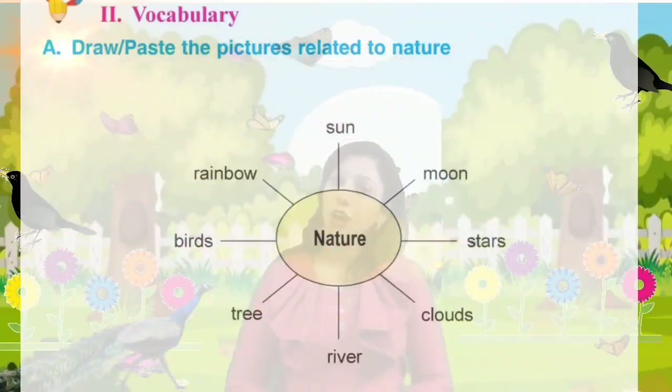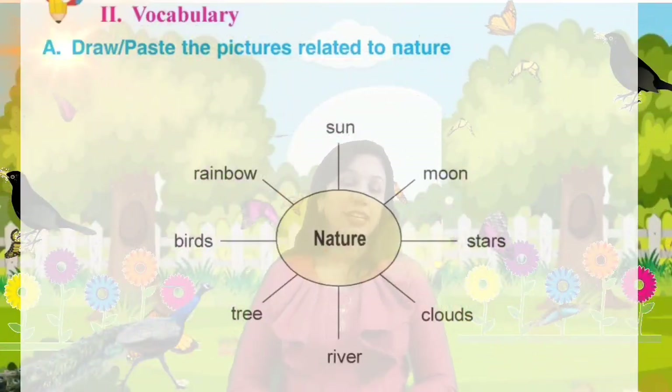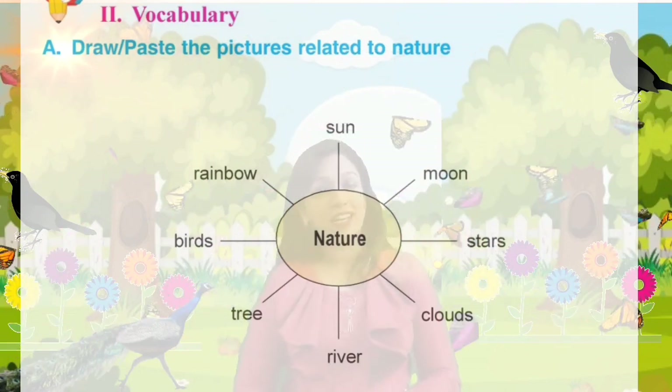Today we will do the vocabulary part given at page number 69 of your textbook. Draw or paste the pictures related to nature. Let's start.